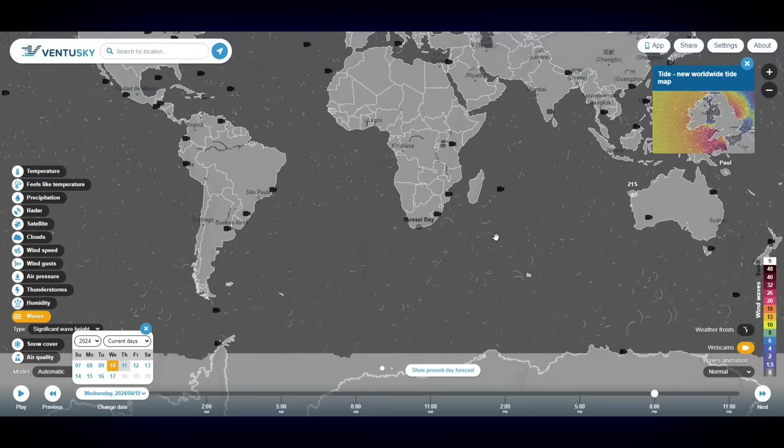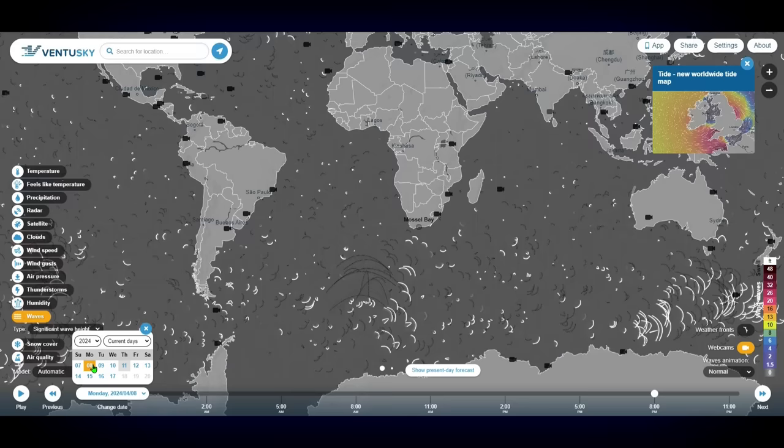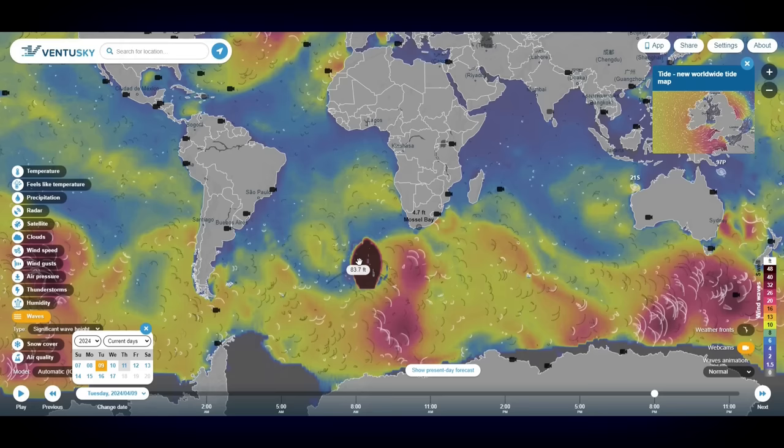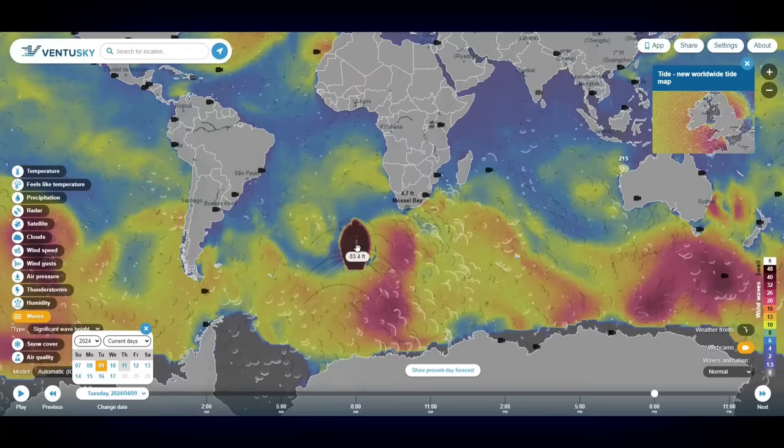Welcome back. I'm trying to document this very weird anomaly taking place on Ventus Sky. I don't know what this blob is, but it's coming from what looks like Antarctica. If we backtrack a little bit, you're going to see it disappear and reappear on the screen. Moving into Monday the 8th, and then into Tuesday, this mass pops up with waves of 83.7 feet in height. What in god's name is this thing moving out of Antarctica?